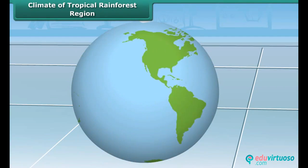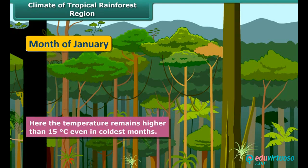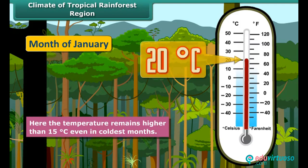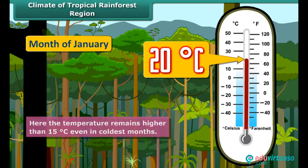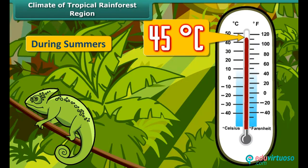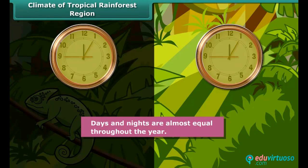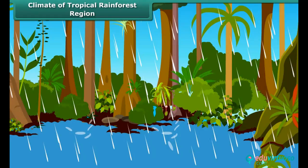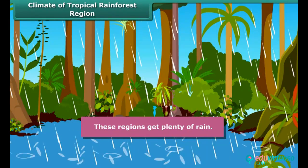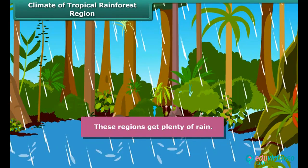The tropical region generally has a hot climate, being closer to the equator. Even in the coldest month, the temperature is generally higher than 15 degrees Celsius. During summers, the temperature may cross 40 degrees Celsius. Days and nights are almost equal in length throughout the year. These regions get plenty of rainfall, and the hot and humid climate makes this region rich in tropical rainforest.